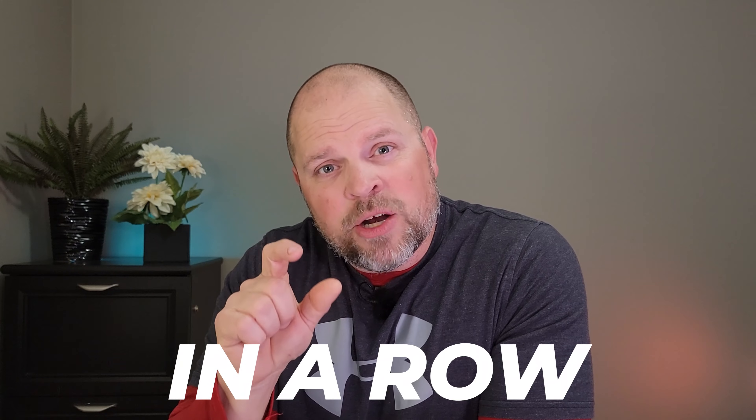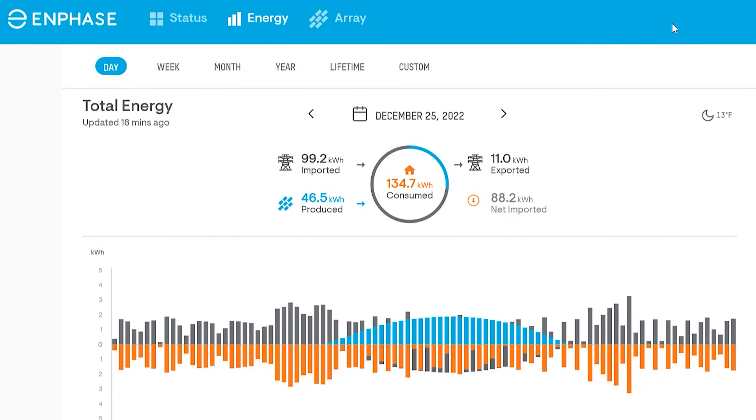December produced a total of 638.9 kilowatt hours of the 2,700 kilowatt hours that we consumed. The week between December 5th and December 11th — that 7-day stretch — was the lowest producing 7 days in a row we experienced all winter. We produced only 37 kilowatts for that 7-day stretch, which doesn't even match the best producing single day in December, which was December the 25th where we produced 46.5 kilowatt hours.